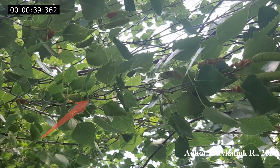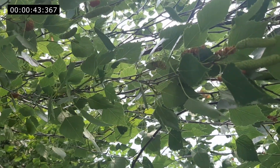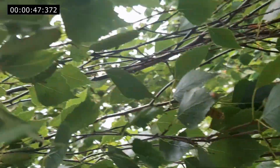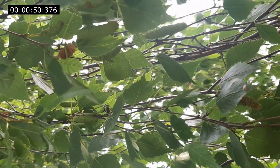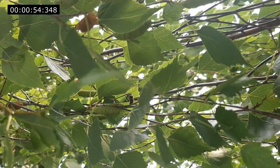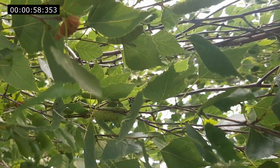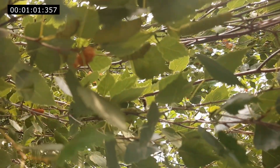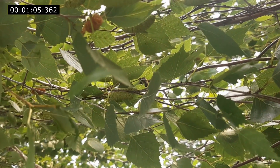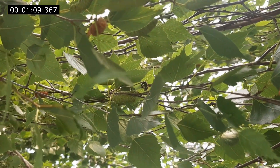The behavior of the honey bee during the accumulation of propolis was described in detail by Walter Mayer. Even though the scientist used propolis for observation in his work which had already been collected from the hives, the behavior of the bee during the collection of propolis that we observed was identical. The bee removes a piece of plant resin with its mandibles and rises to free the fore legs. It picks up plant resin from the mandibles with its fore legs and transfers it to one of the middle legs.